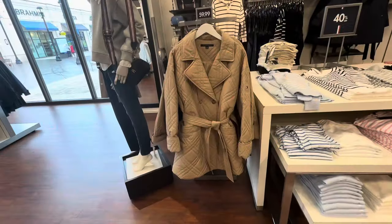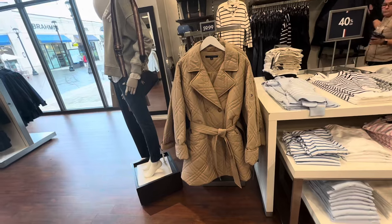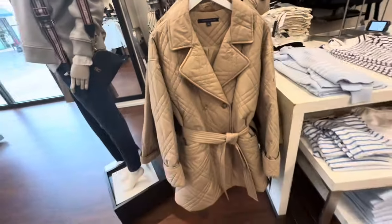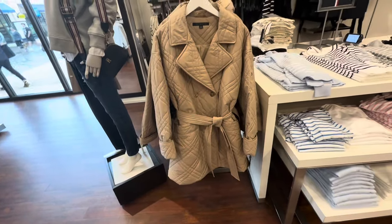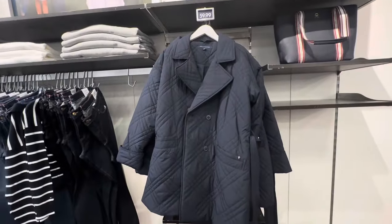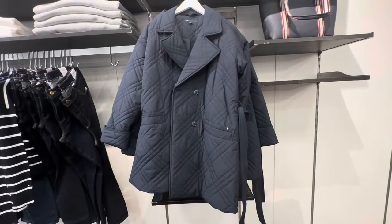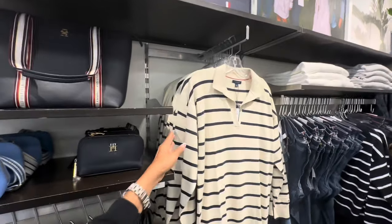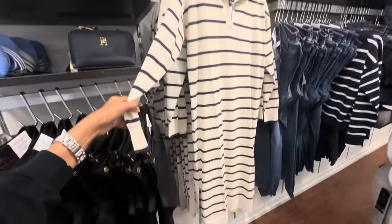Found a nice jacket right here for $60 — nice and puffy, string around the waist, big pocket in the front. They have it in navy blue over on this side.